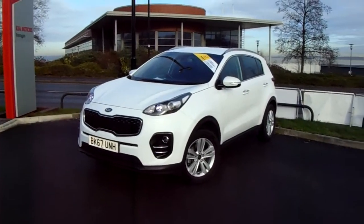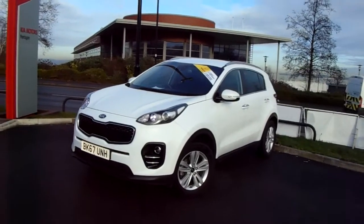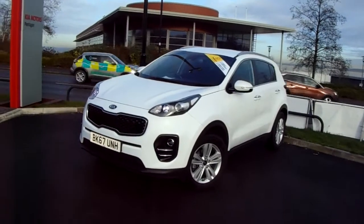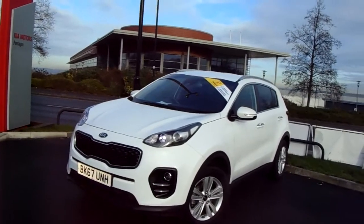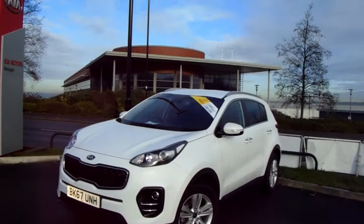Welcome to our 2017 Kia Sportage. This car has a 1.6 litre petrol engine which produces 132 brake horsepower. It has only had one previous owner and will come under the balance of the Kia seven-year manufacturer's warranty.